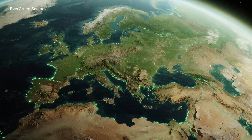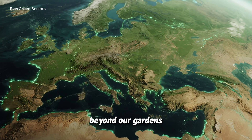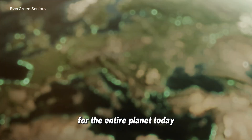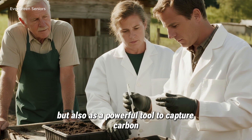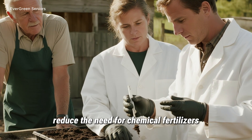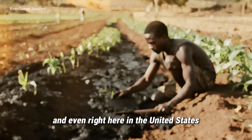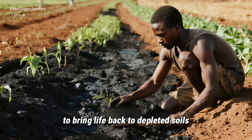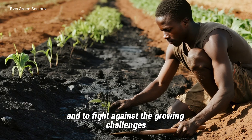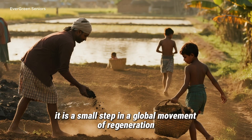Global Impact and Call to Action. The story of terra preta doesn't end in the Amazon, and it doesn't stop at the edge of your backyard. Beyond our gardens, this ancient practice carries a promise for the entire planet. Today, scientists are exploring biochar not only as a way to enrich soil, but also as a powerful tool to capture carbon, reduce the need for chemical fertilizers, and restore exhausted farmland. Across Africa, India, and even right here in the United States, communities are experimenting with biochar to grow food more sustainably, to bring life back to depleted soils, and to fight against the growing challenges of climate change. Each handful of biochar added to the ground is more than a gardening choice — it is a small step in a global movement of regeneration.